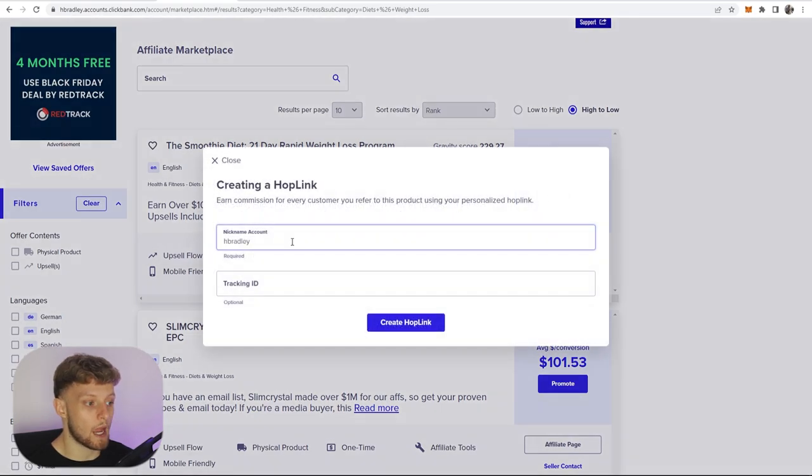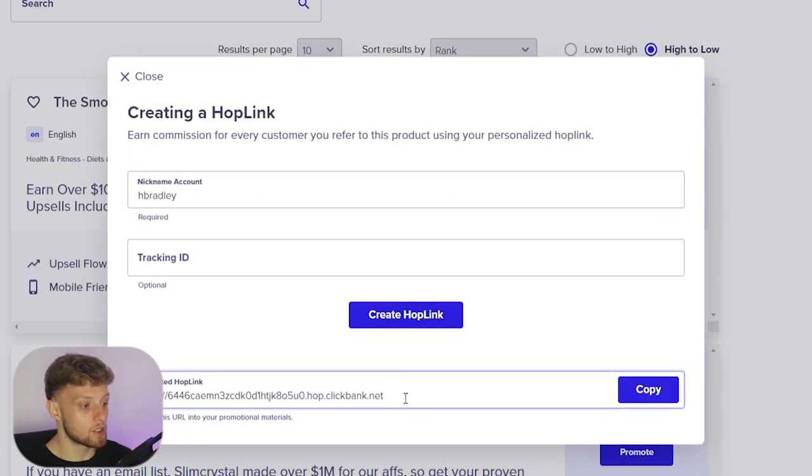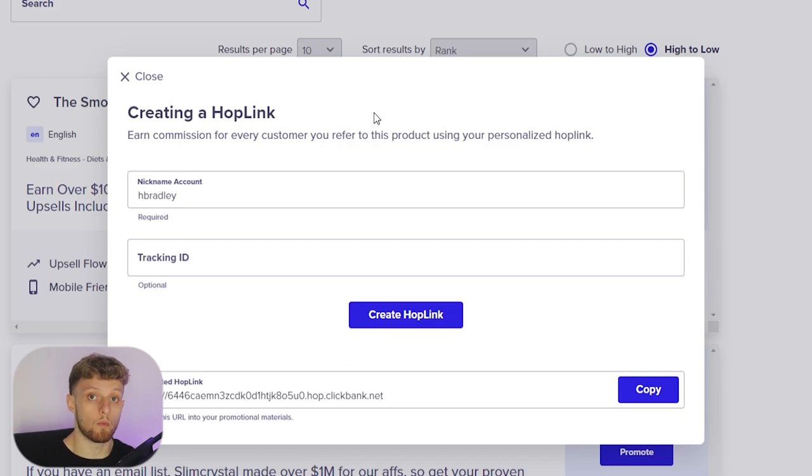First we need to go ahead and promote the product and get our tracking link. Enter your nickname for your Clickbank account and then create your hop link. Once you've done that you should have your Clickbank hop link. Just leave this window open because we're going to come back to the link in a second when we've got everything set up on Pinterest.